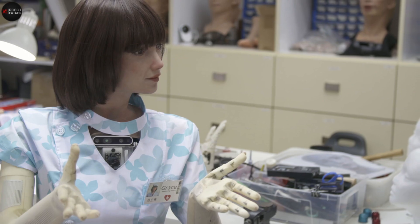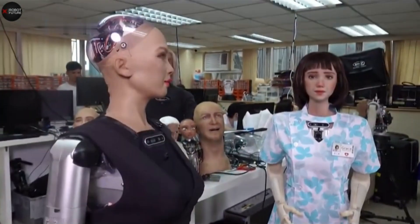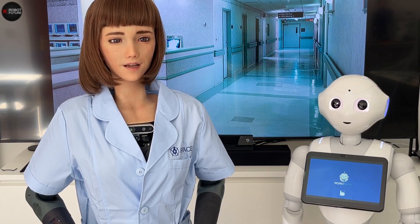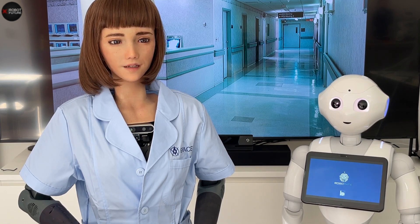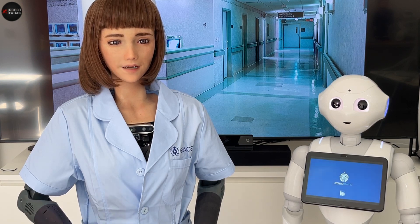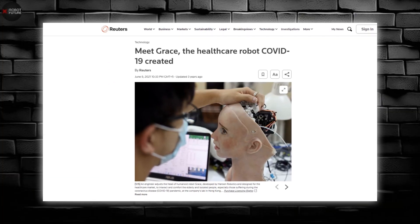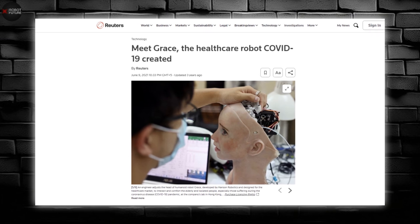Let's talk about Grace, the humanoid robot from Hanson Robotics designed with the elderly in mind. Grace is here to make life easier for doctors and nurses while bringing a touch of human-like warmth. If you're familiar with Sophia, Grace is her sibling, but with a focus on healthcare. Decked out in a blue nurse's uniform, Grace has Asian features, collar-length brown hair, and a cool thermal camera embedded in her chest to check body temperatures and responsiveness. She can chat in English, Mandarin, and Cantonese, making her a versatile addition to medical teams. David Hanson, the CEO of Hanson Robotics, emphasizes that Grace is meant to support, not replace, medical professionals.